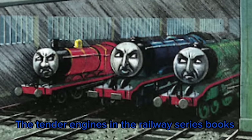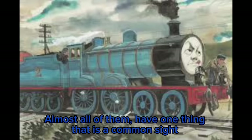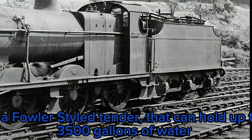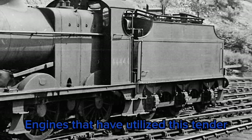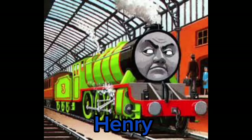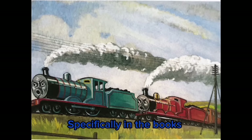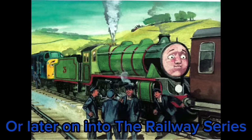The tender engines in the Railway Series books, even though they have a variety of their own, almost all of them have one thing in common: a Fowler-style tender that can hold up to 3,500 gallons of water, designed by Henry Fowler. Engines that utilized this tender were Edward, James, Gordon, and Henry. All four of these characters, specifically in the books, have that tender style featured on them, whether early on or later in the Rowe series.